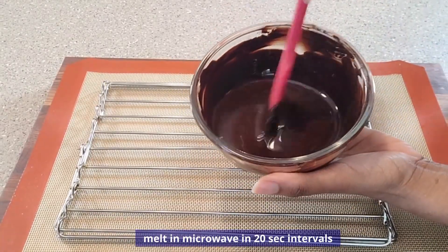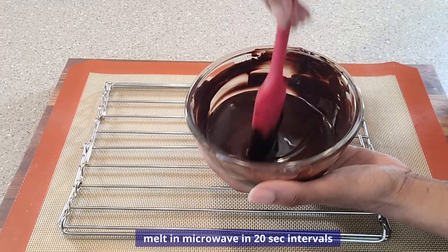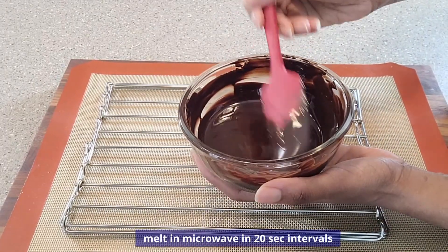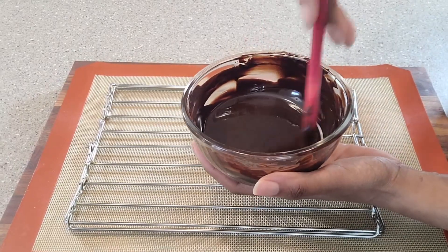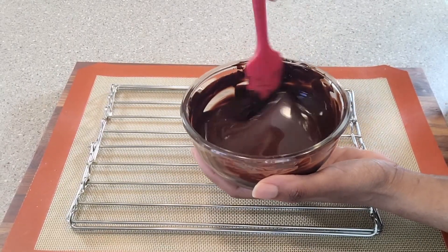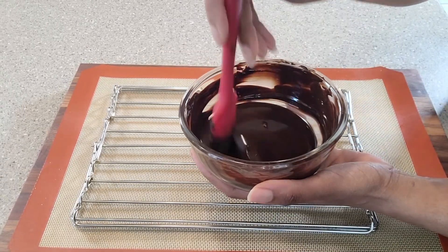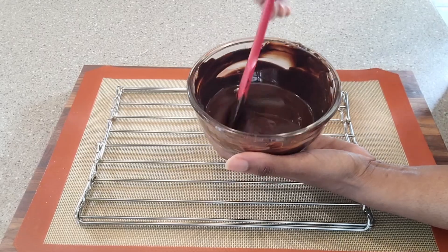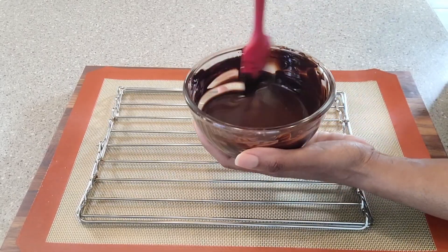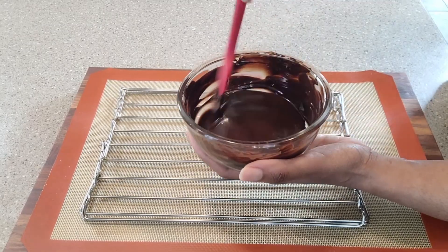Now this is the melted chocolate — it is smooth and glossy. I was able to get this consistency by adding the fat from the butter. Optionally, if you want to add coconut oil you can do that, but I used butter and I'm loving the way that looks. At this point it is time to get those clusters out of the freezer and we are going to start to dip.